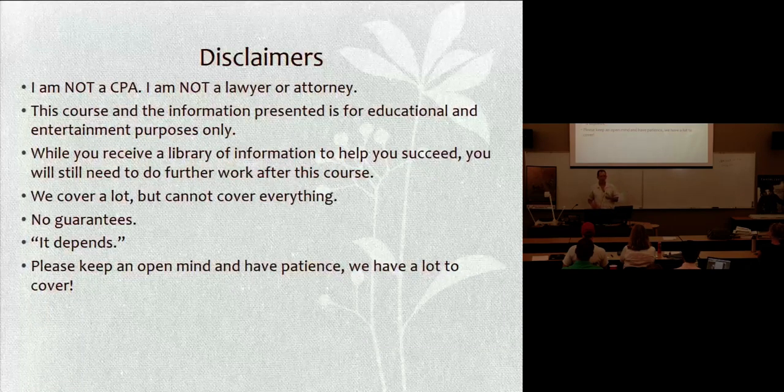We cover a lot, but we cannot cover everything. There will sometimes be a topic you'd like covered which we try to add every time. Previously we had two days to do this course and always ran out of time. We had three — still ran out of time. Now we're at four this week. The most frustrating answer I'm going to give you, which I'll warn you now, is 'it depends.' That's a very common answer in agriculture, plant sciences, and engineering. We're dealing with a biological system — plants, insects, fungi — and while we can predict how they're going to behave, there's always one or two percent that go off and do their own thing. Please keep an open mind, ask questions, and have a little bit of patience.